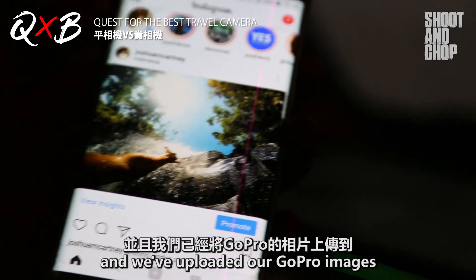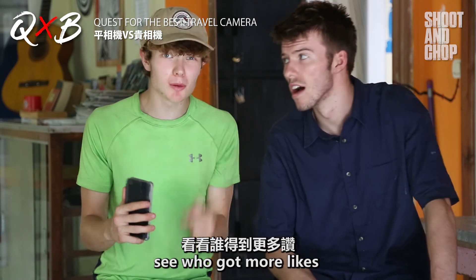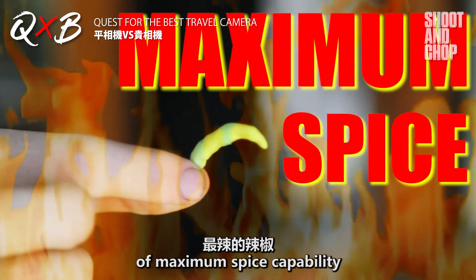It's been a couple of days and we've uploaded our GoPro images onto our Instagrams. Now we're gonna see who got more likes. Whoever loses has to eat a chili of maximum spice capability.